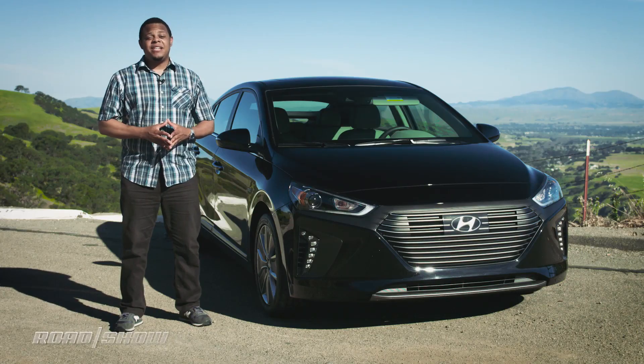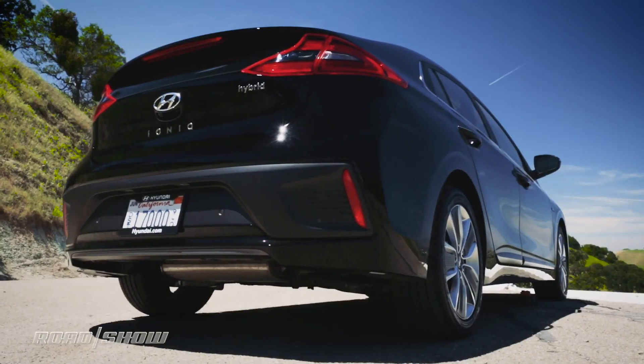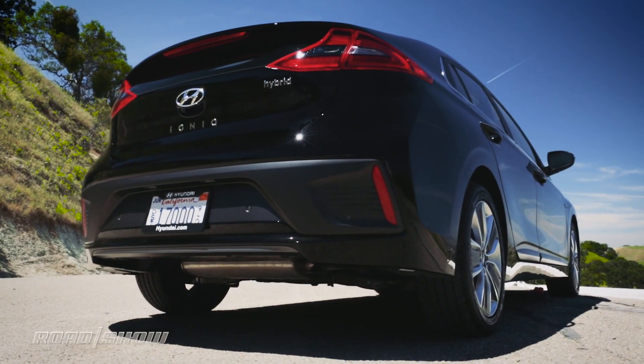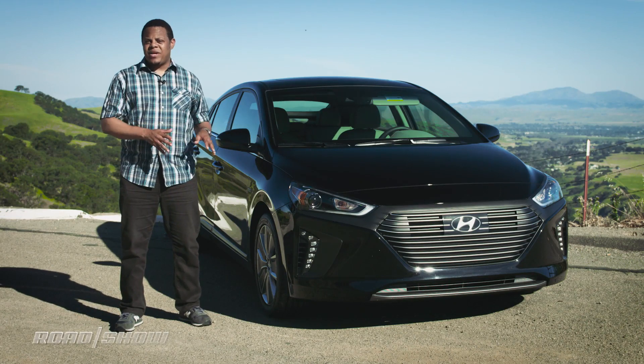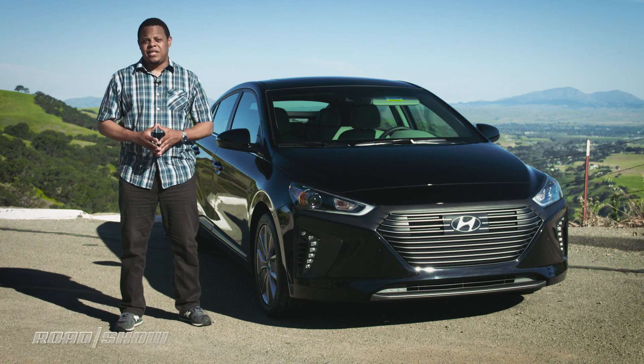The 2017 Hyundai Ioniq Hybrid starts at around $22,200 for the entry-level Blue model, which is also the most fuel-efficient one for those pinching pennies. This Limited model trades a few MPGs for a bit of creature comfort and tops out the range at around $30,000 fully loaded.